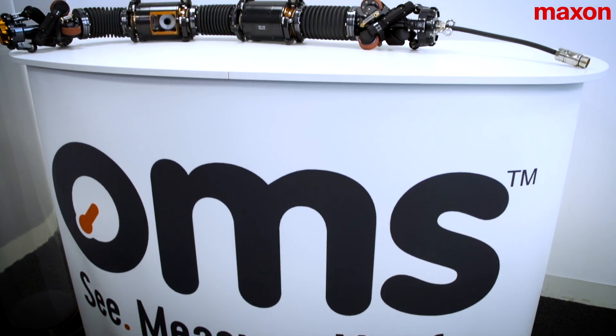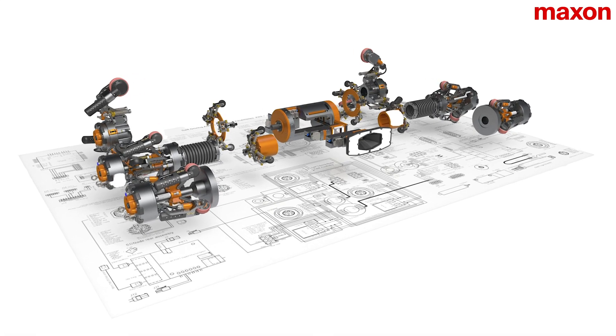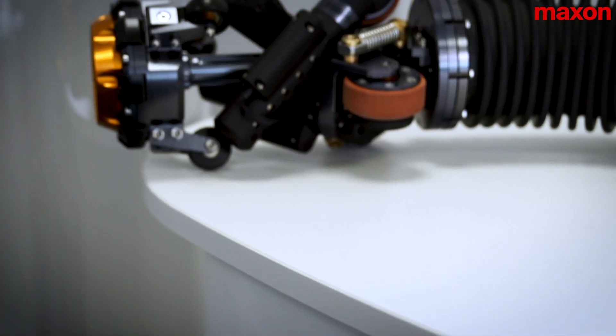My name is Jack Parlane, I am Chief Design Engineer at OMS. OMS is an innovation-led company and we have a large R&D department covering all the disciplines required — that's mechanical design, electrical design and software design — all working together to produce the systems required for the industry.